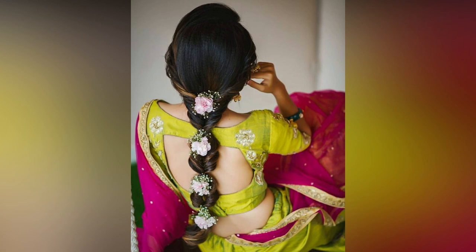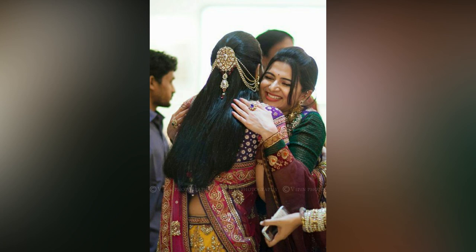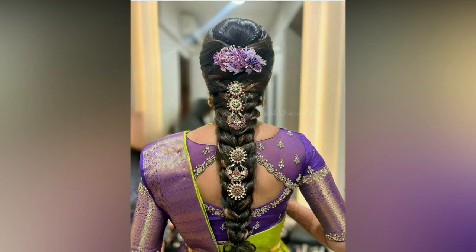For newly wed brides, making that first grand appearance with their partner at the reception is always special. To make the most of the extravagant affair, you need the right reception outfit, makeup and hairstyle.